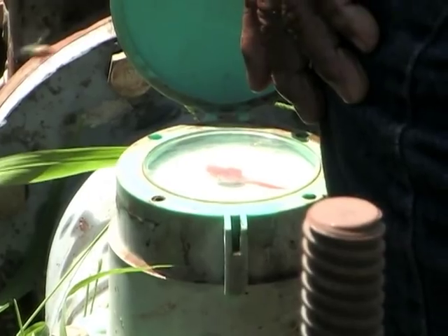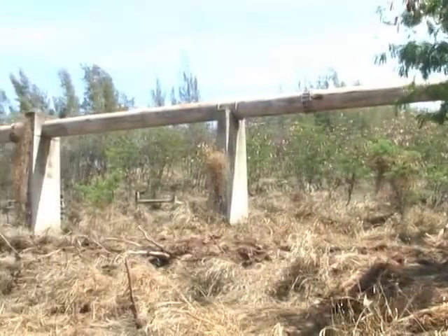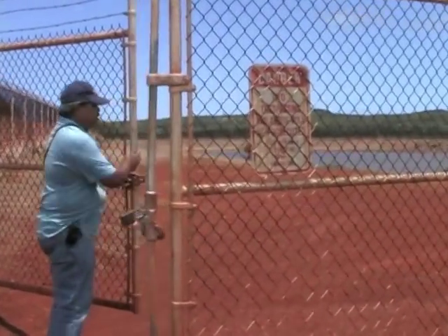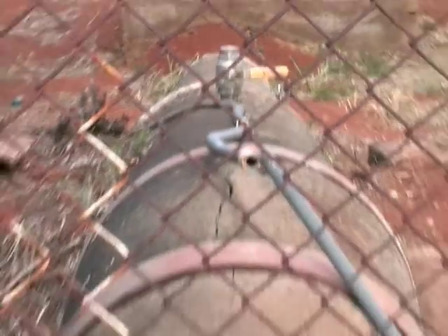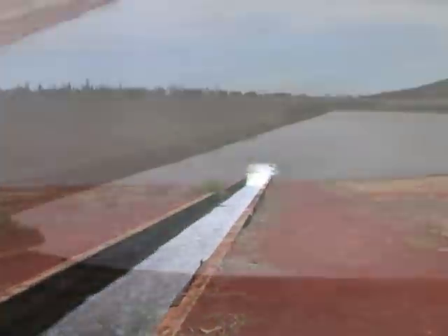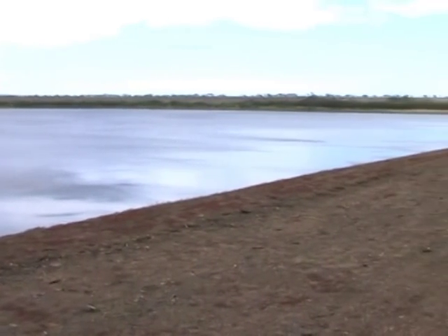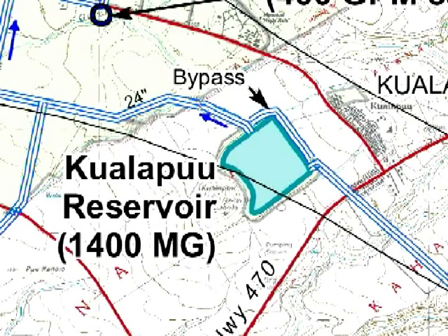The flow meter measuring Molokai Ranch's input is read and recorded daily by MIS staff. One final stretch of pipeline brings the water into the Kualapuu Reservoir for storage. Access to the reservoir is via gated security fence. Construction of the reservoir was completed in 1969. Water enters the reservoir from the 30-inch transmission pipeline at the northeastern corner intake flume. Total capacity of Kualapuu Reservoir is 1.4 billion gallons, corresponding to a depth of 50 feet of water. For maintenance and emergency purposes, the reservoir is equipped with a bypass valve to allow direct flow of water from the transmission pipeline into the distribution system.